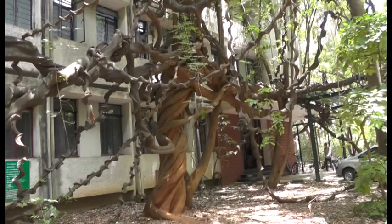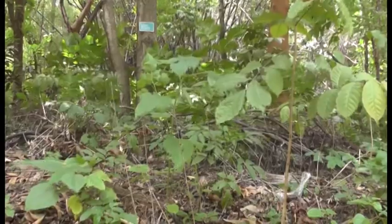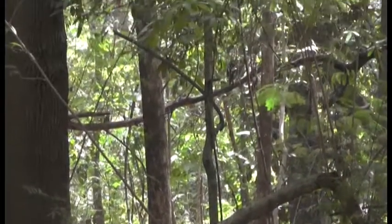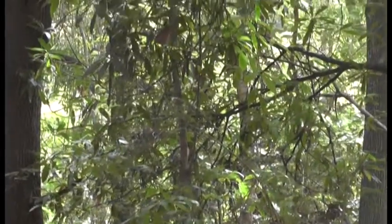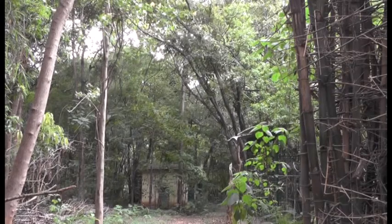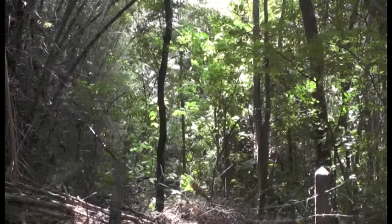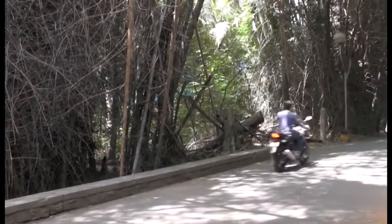Two IASC scientists, TV Ramchandra and Harish Bhatt, started growing the mini forest in 1988. They brought in 500 saplings of 49 species of plants from the Western Ghats and planted them on the campus. Their initiative was part of an experiment to study the adaptability of trees from the Western Ghats in urban spaces.